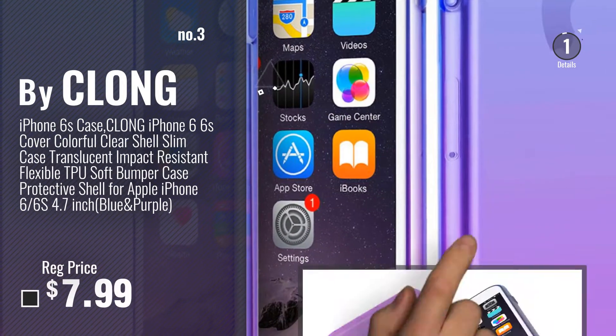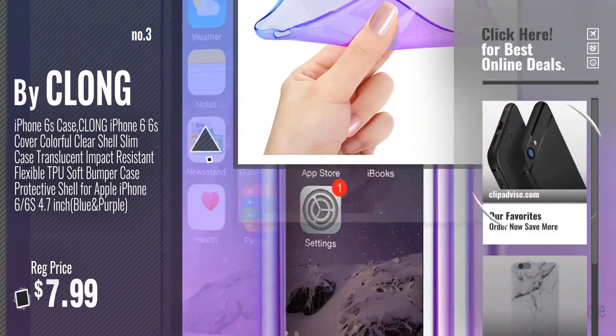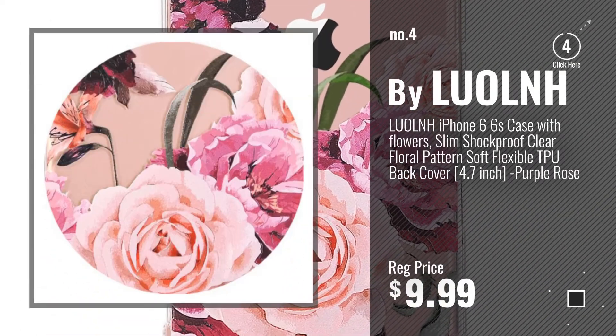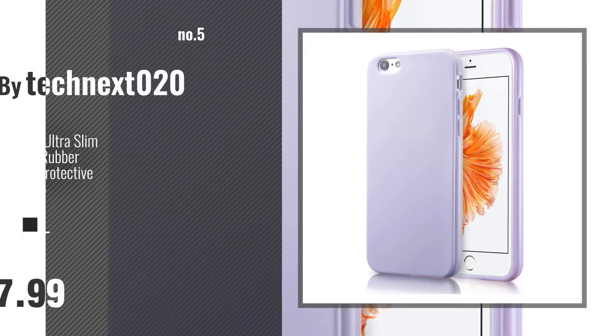Get your favorite iPhone 6 case TPU now — just click this circle in the corner. Number 4, by Lom. Number 5, by Technics 020.